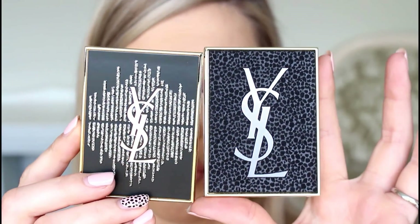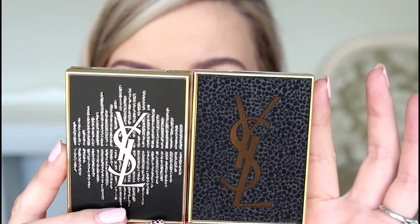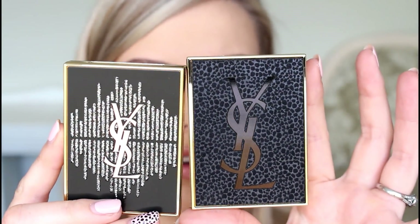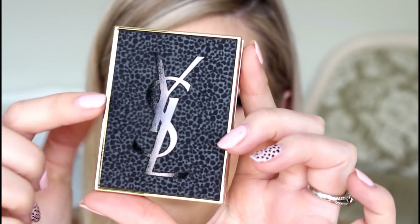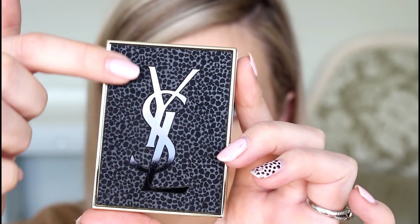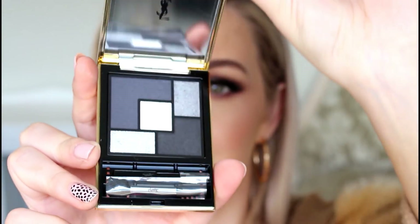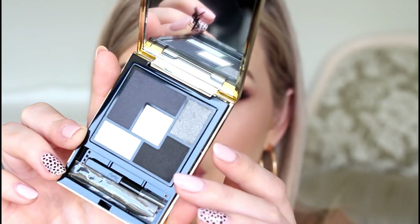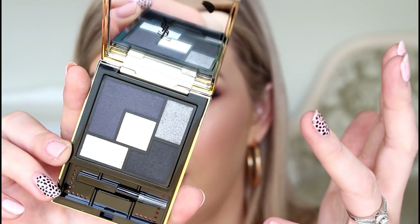Starting off we've got two really beautiful limited edition eyeshadow palettes. We have got the Couture Palette, which is the Black Opium Sound Illusion. And then this one is the Wild Tuxedo Edition — you guys can't see too much, but this is like a suede finish, it's so, so cool. And inside is just a really beautiful classic smoky-eye eyeshadow palette.